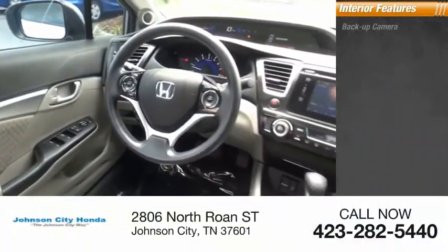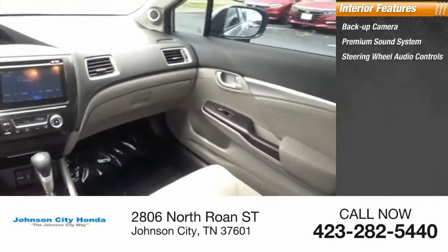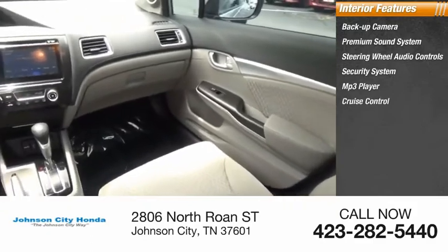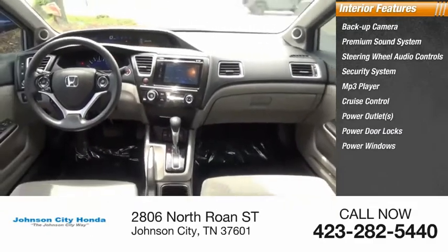Inside you'll find a backup camera, premium sound system, steering wheel audio controls, security system, MP3 player, cruise control, power outlets, power door locks, power windows, and power steering.